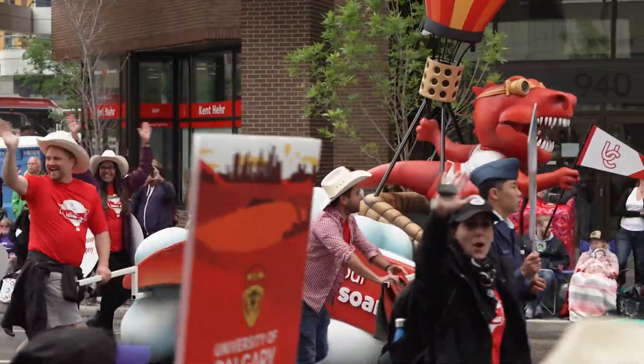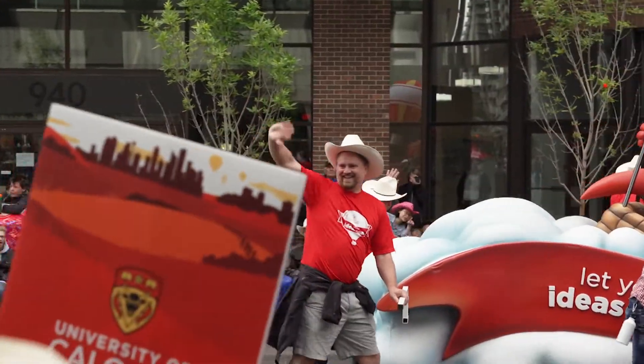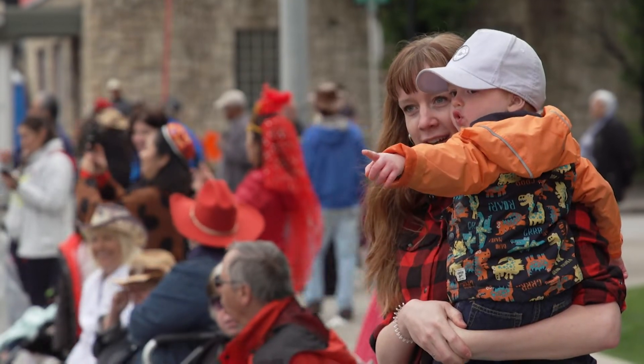It's really satisfying to see something that you created out of pixels turn into an actual tangible float that people are going to be waving and cheering from and at through the Calgary Stampede.